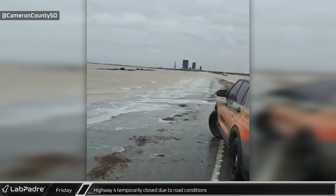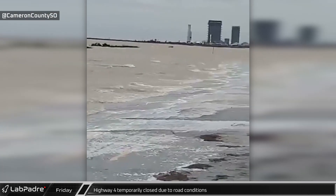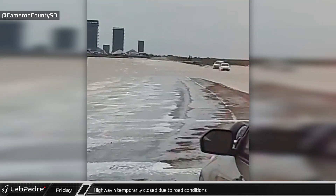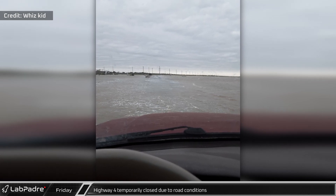On Friday, a tweet came from Cameron County Sheriff's Office informing us of an unscheduled closure of Boca Chica Beach due to weather conditions causing Highway 4 to be underwater. Our own whiz kid also grabbed this last image while leaving Starbase.